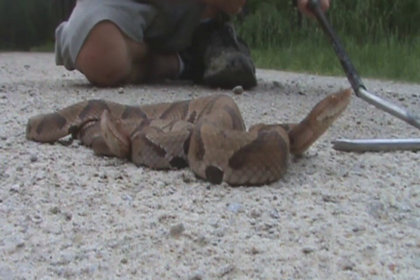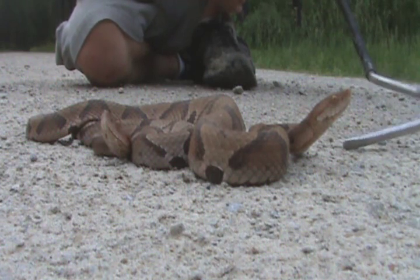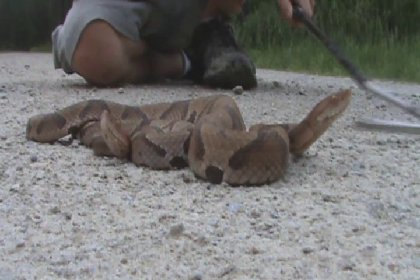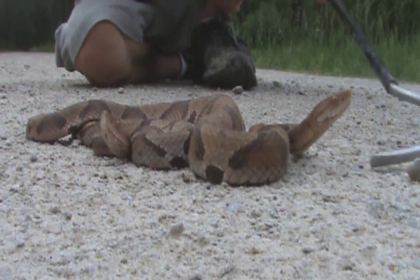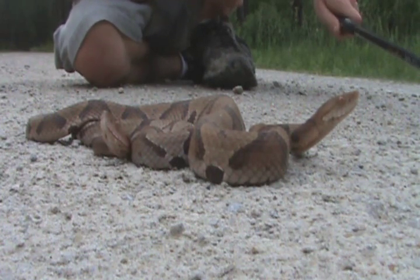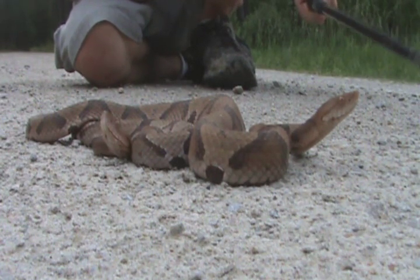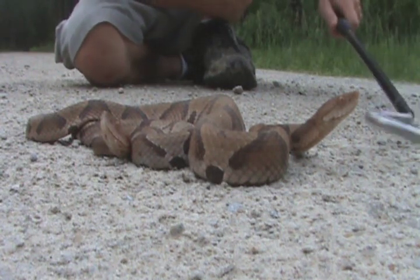They're really distinctive snakes, and they have a bad reputation for being persecuted as pests because they're venomous. But if you think about how much more useful they are than destructive, I think a lot of people would change their opinions on them, because these snakes take out a huge amount of rodents every year.